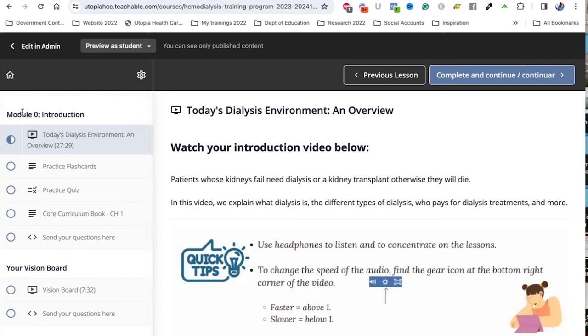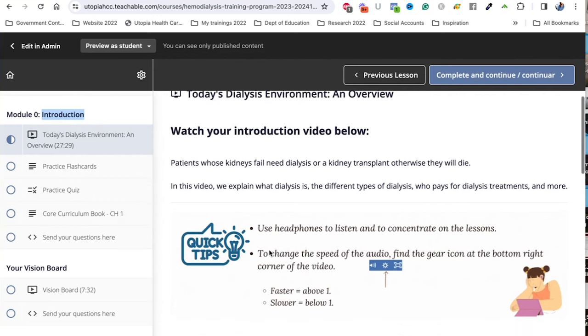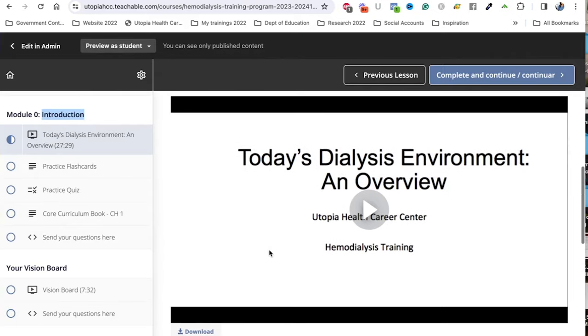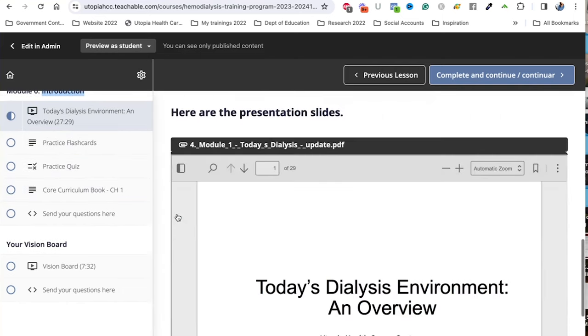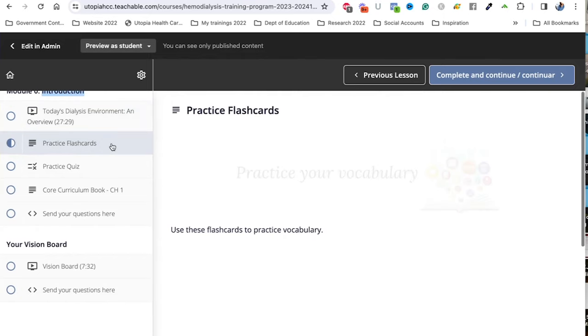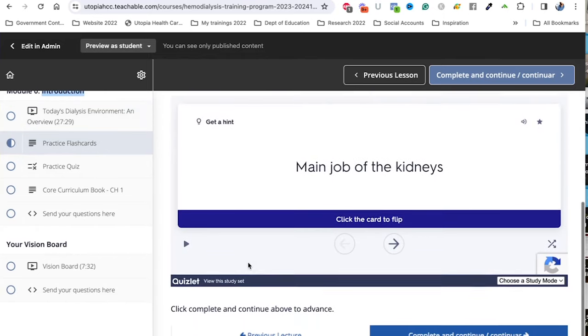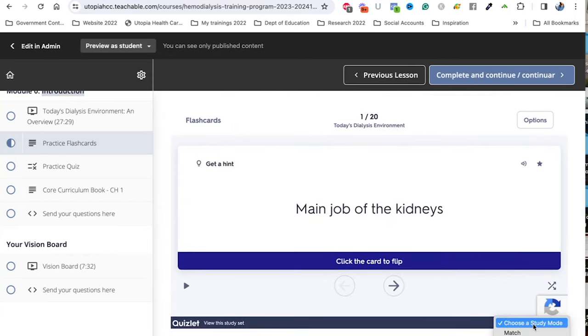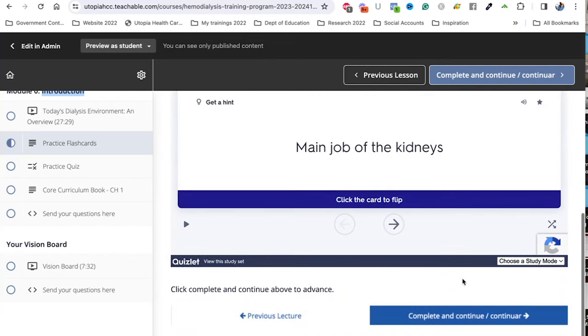The first module — module zero — is the introduction. I give access to it before the class actually starts, just so you can get your feet wet. We give an introduction of what dialysis is. You'll have the slides in there, and then you'll have flashcards. Every module has flashcards so you can practice your vocabulary. These flashcards are great — you can change the study mode, make it a match game, or use the learn mode.